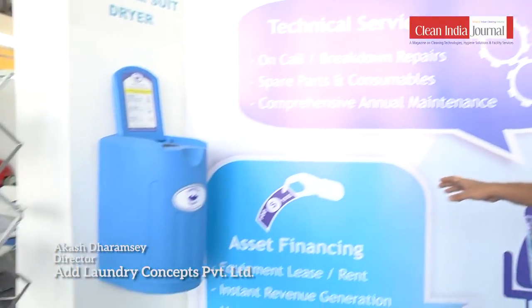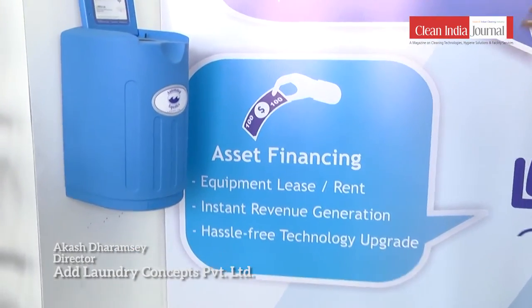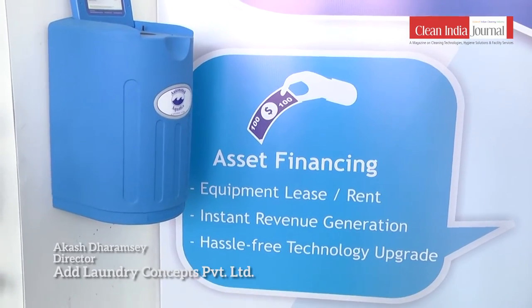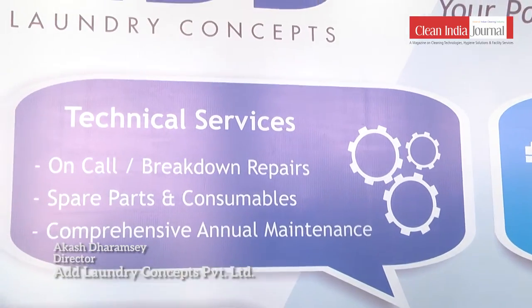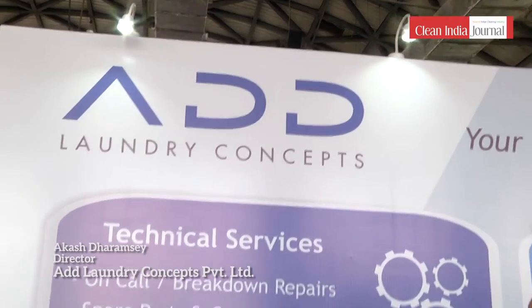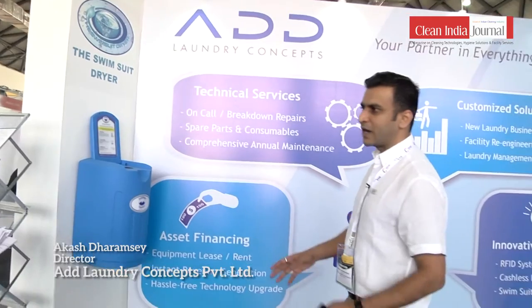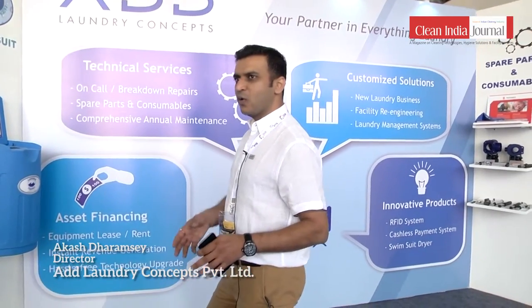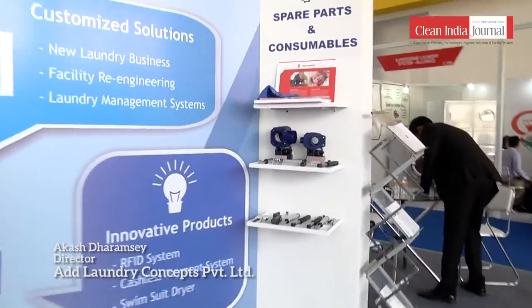We offer technical services, annual maintenance contracts, spare parts and consumables, and other technical services. What I'd like to highlight as something new we have brought into the industry for the first time is operating lease on assets — meaning you can own laundry equipment without paying for it upfront. This saves a lot of capital, reduces your downtime, and frees up resources for other things.